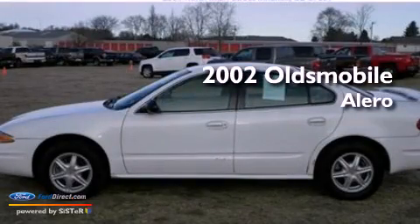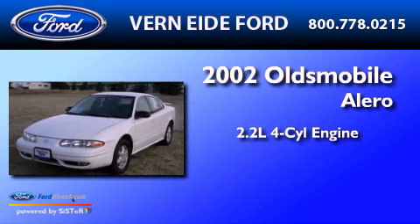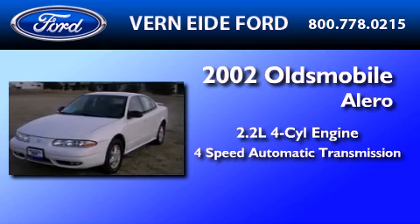This is a 2002 Oldsmobile Alero. It has a 2.2-liter four-cylinder engine and a four-speed automatic transmission.